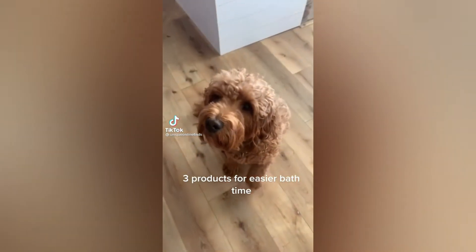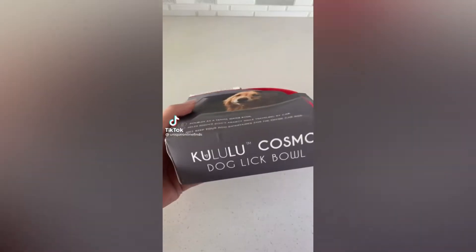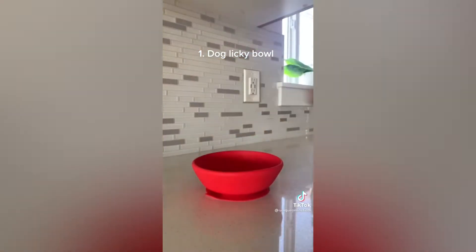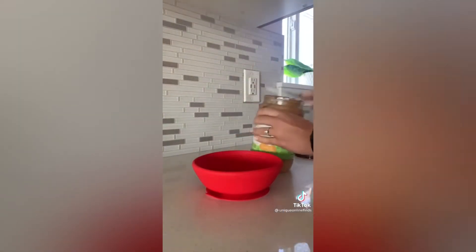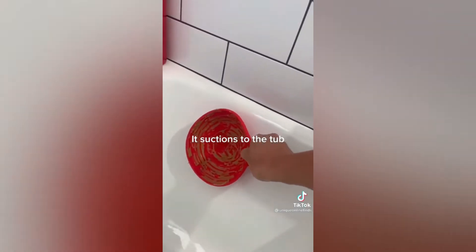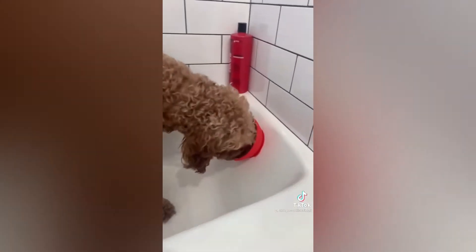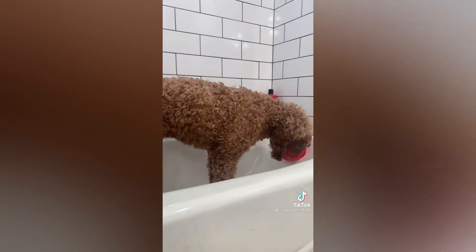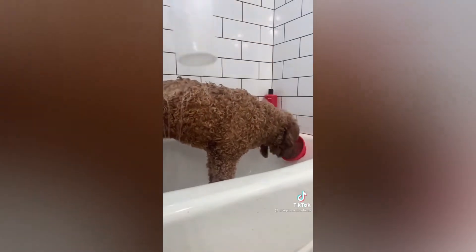Three products for easier bath time. One: Dog Licky Bowl — it suctions to the tub. I'm gonna brush, brush, scrub, scrub in the tub. I'm gonna wash that dirt away. I'm gonna splash, splash all that dirt I have and send it on.